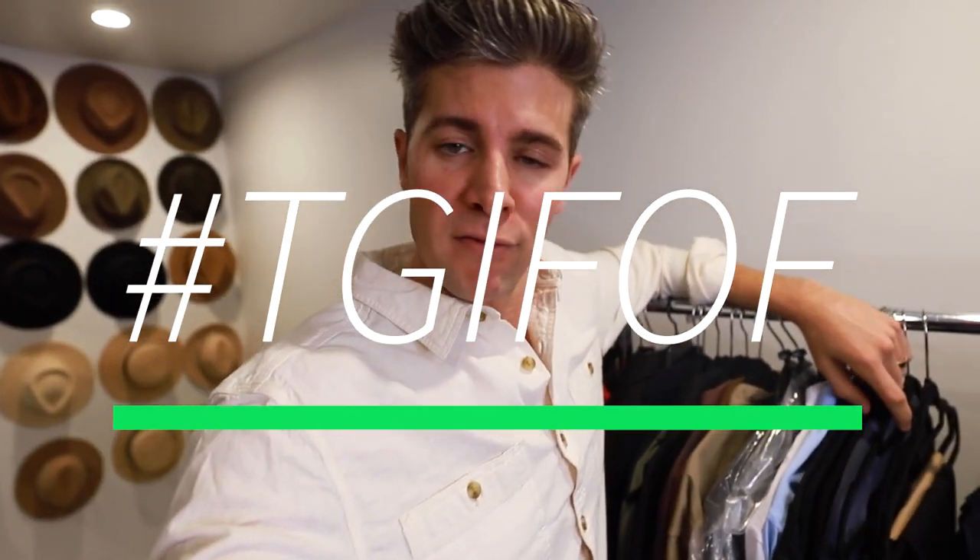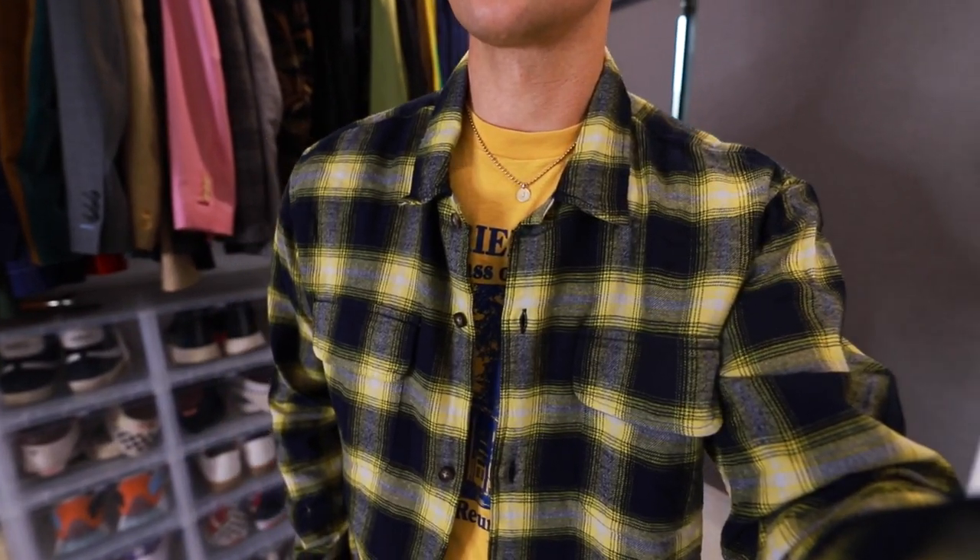So happy to have you back for another Five Outfit Friday. Today we are focusing on flannels. They are one of my favorite fall and winter pieces because they're stylish, they're functional, they keep you warm, and you can wear them in a lot of different ways as I'm about to show you. You can dress them up, you can dress them down — all kinds of good stuff. So here are five outfits styling flannels.